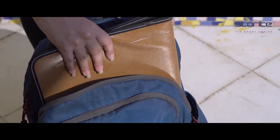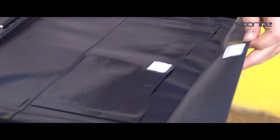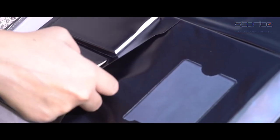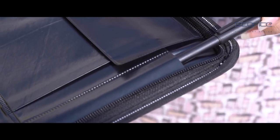It has one large compartment to keep checkbooks, passports, and passbooks; one small compartment to keep your ID cards; and another small compartment to keep pens and pencils.